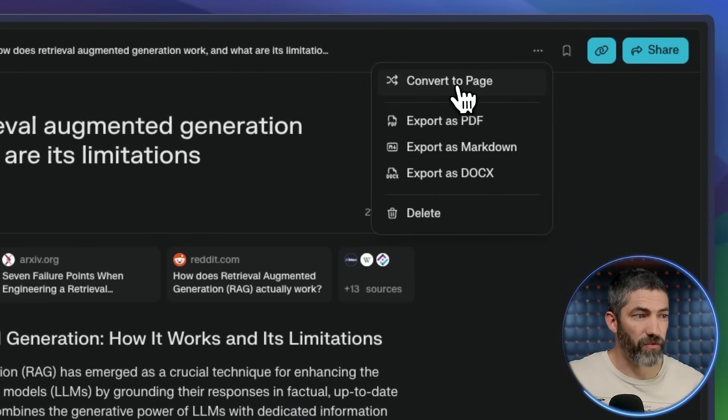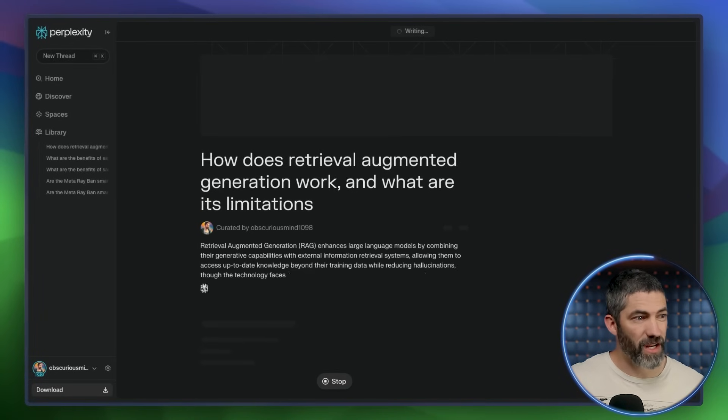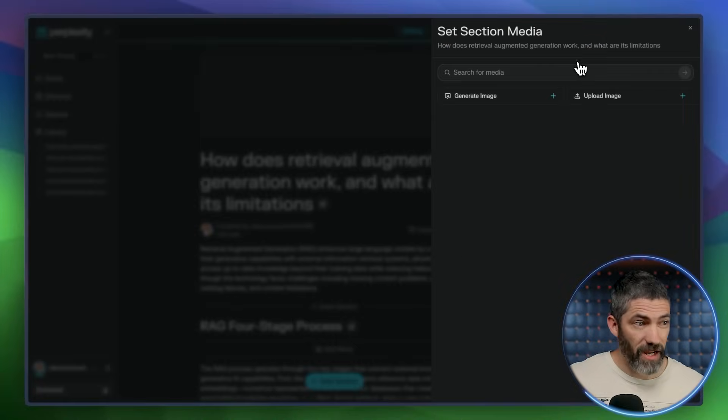That leads into the next feature: Pages. Once you've gone deep with a thread or a Deep Research output, Perplexity lets you instantly turn it into a clean, shareable web page. I'll click the three dots, then 'Convert to Page.' Now it formats that entire output into something that reads like a mini article, with sections, headers, and citations already built in. You can edit and customize it further.